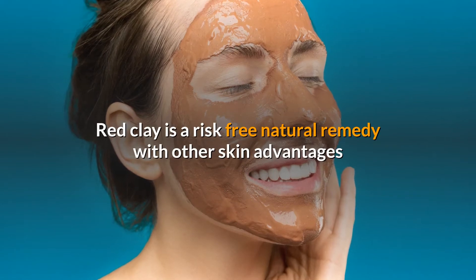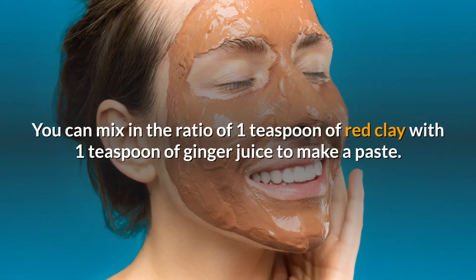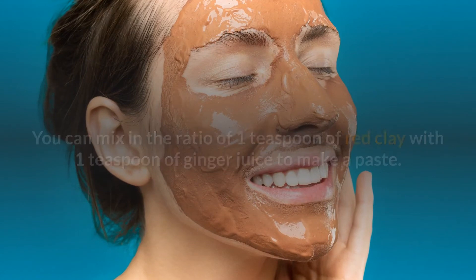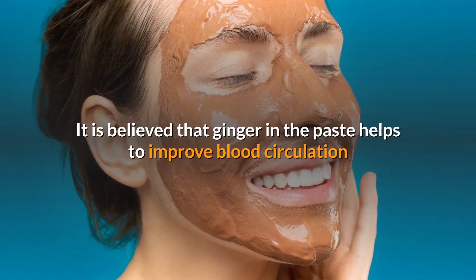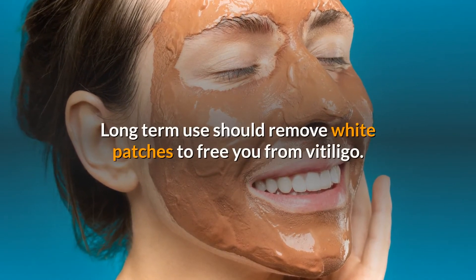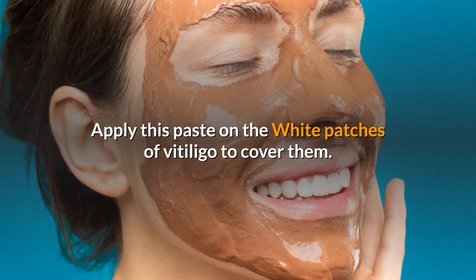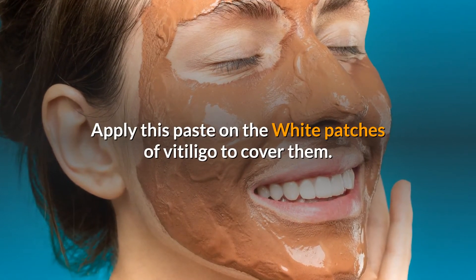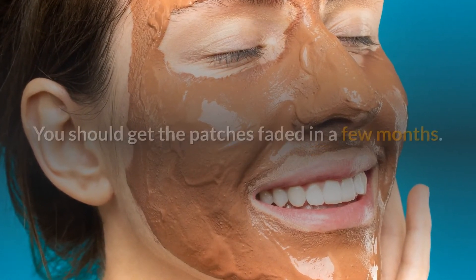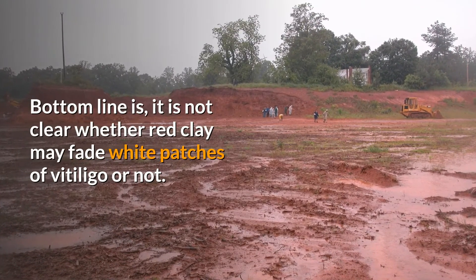Red clay is a risk-free natural remedy with other skin advantages, so there is no harm in trying it out. Mix one teaspoon of red clay with one teaspoon of ginger juice to make a paste. It is believed that ginger in the paste helps improve blood circulation for the copper in the red clay to be absorbed by the skin. Apply this paste on the white patches of vitiligo to cover them, let it dry, and do it every alternate day. Long-term use should remove white patches, and you should get the patches faded in a few months.